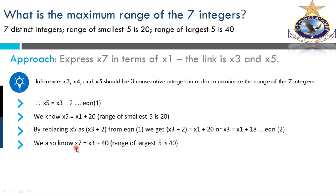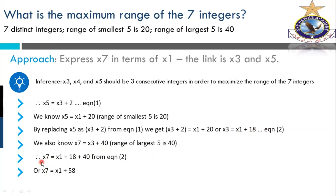We also know that X7 minus X3 equals 40 — the range of the top five. So X7 equals X3 plus 40. Now substituting X3 equals X1 plus 18: X7 equals X1 plus 18 plus 40, which gives X7 equals X1 plus 58. Now one more step gives us the range we are looking for.